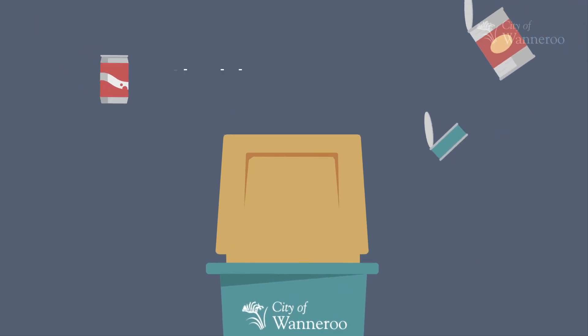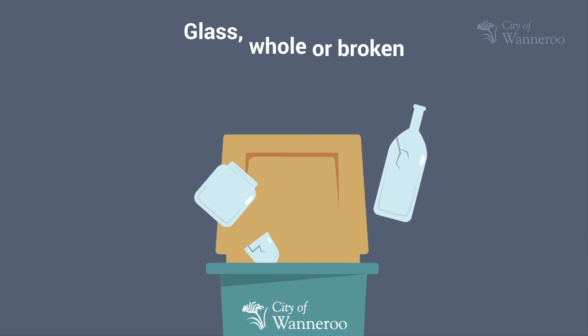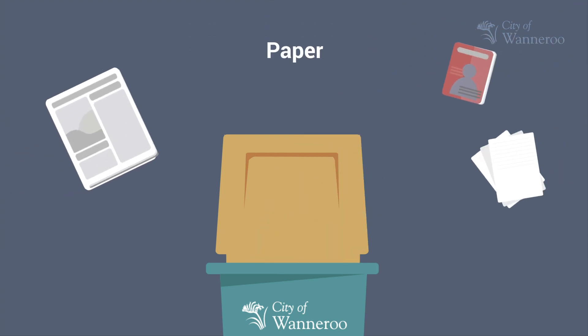Your yellow recycling bin is for aluminium and steel cans, glass whole or broken, plastic bottles and containers, and cardboard, flattened first, and paper.